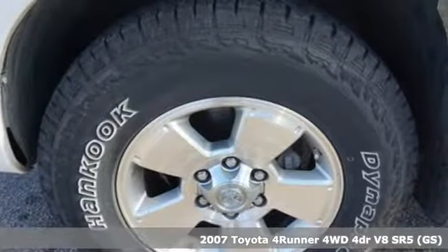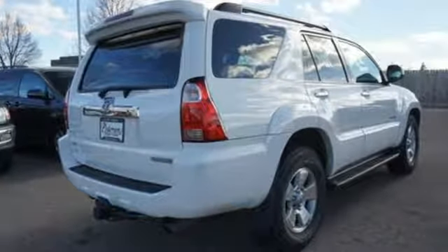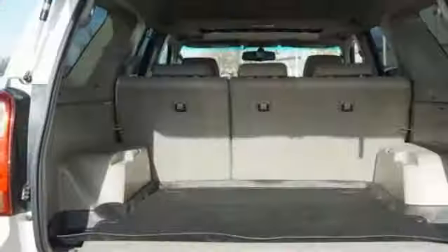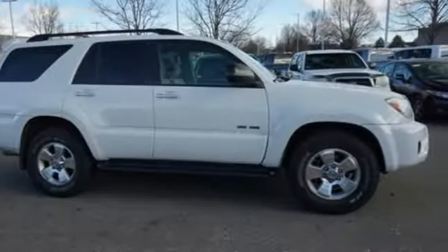It comes with great features you'll love: auxiliary audio input, power windows, manual tilting steering column, power mirrors, air conditioning, automatic transmission, aluminum wheels, electronic shift on the fly, and V8 engine.